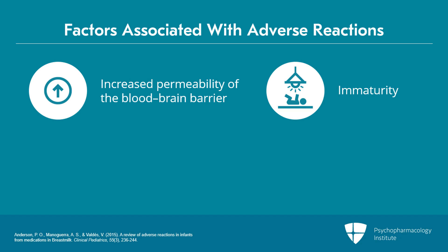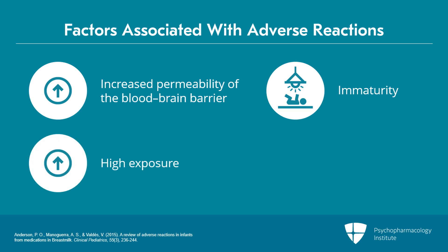There's also sensitivity of different brain regions that's likely responsible in immature babies. Adverse reactions can occur due to high exposure — either a high dose or high passage into the breast milk — or low clearance.